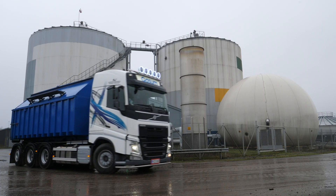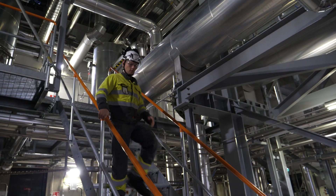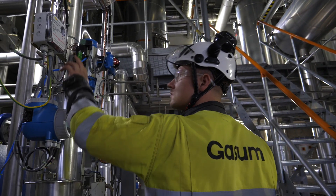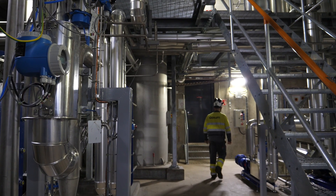Sludge produced as a result of wastewater treatment is processed at the biogas plant in Turku. Biogas produced by the plant is utilized as electricity and heat. Biogas is also refined as transport fuel.